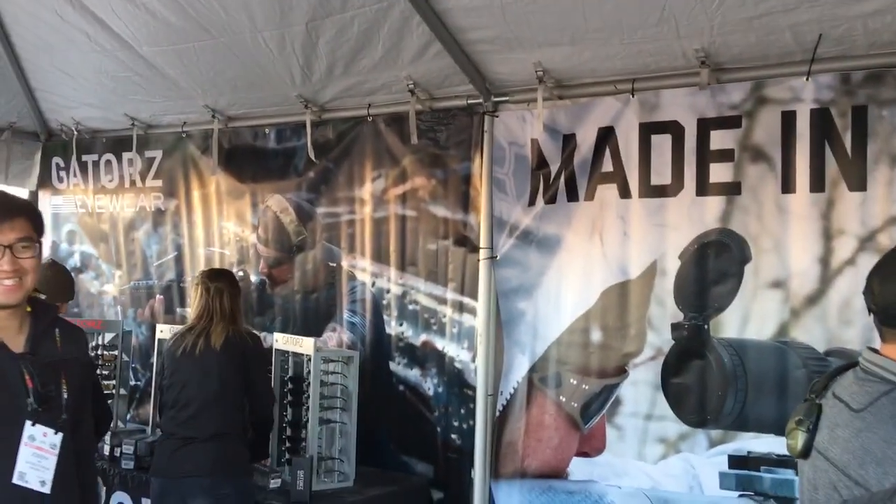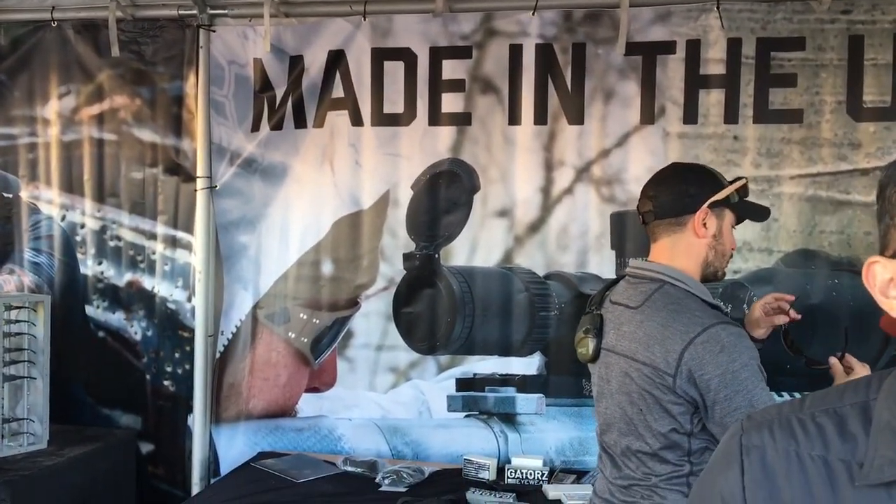Thank you very much, Andrew. Really appreciate it. Gators Eyewear at SHOT Show 2018, and you are watching DefenseReview.com.